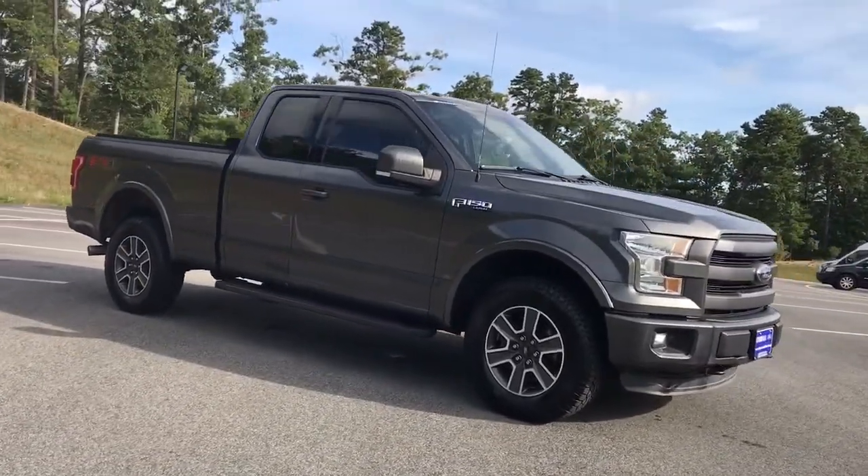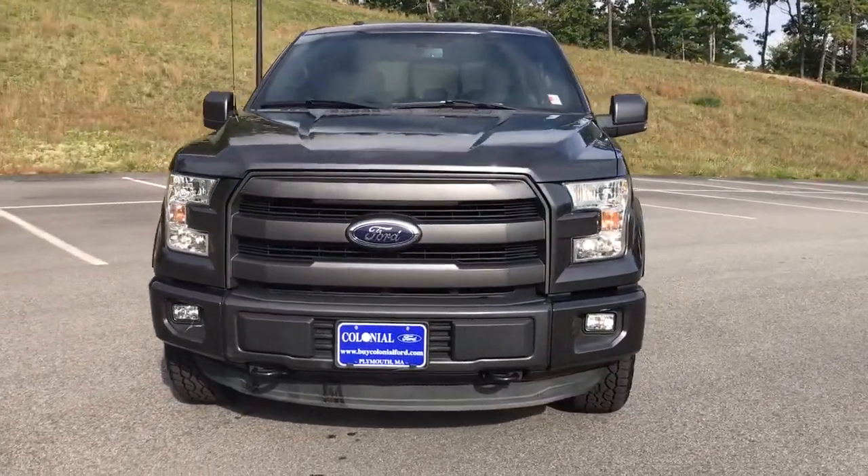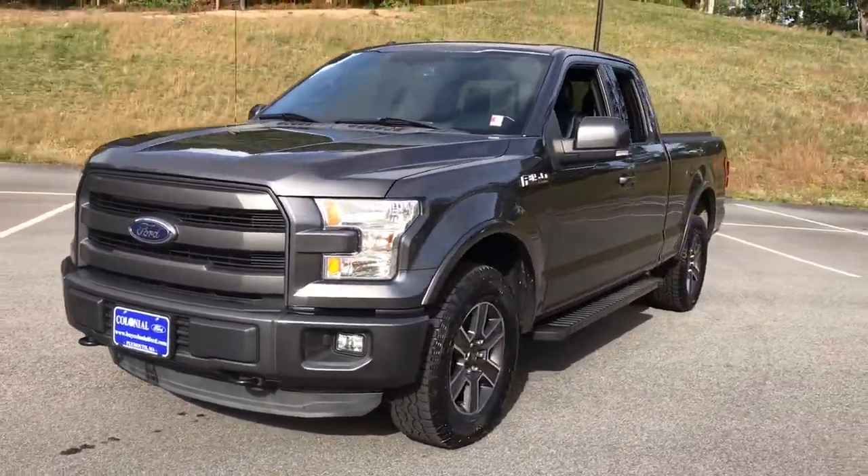Don't miss the opportunity to get into this F-150, the pickup that's at the head of its class. Our team will give you an outstanding test drive experience.